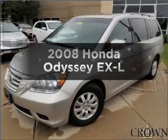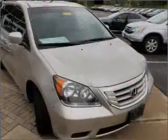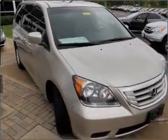Check out this 2008 Honda Odyssey. This is the set of wheels you've been looking for, with a solid six-cylinder engine that responds smoothly to its five-speed automatic transmission.